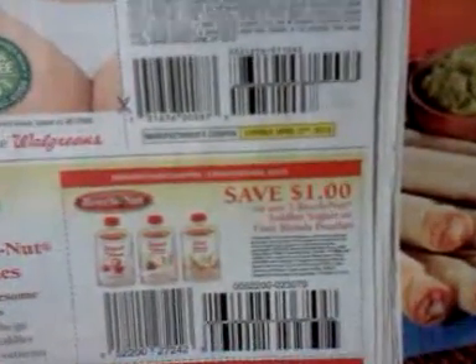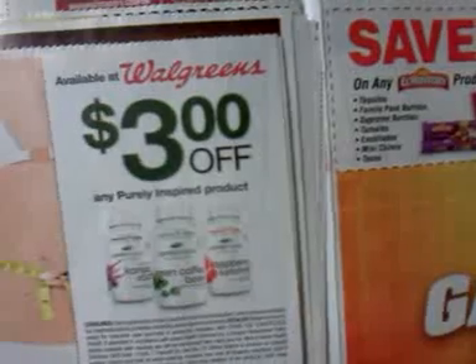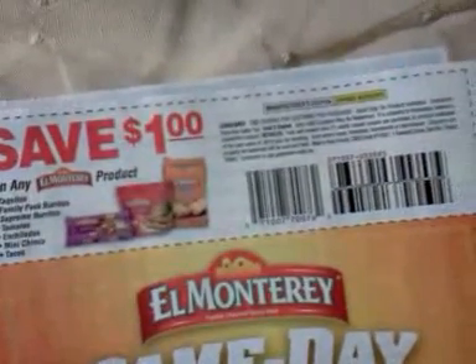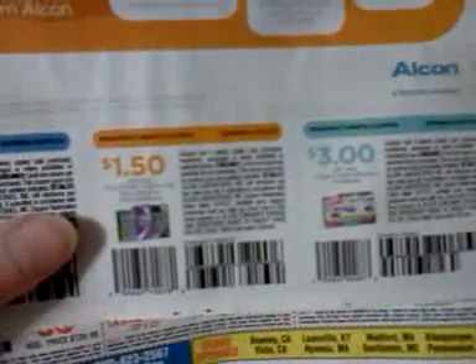Save a dollar on any three Beech-Nut toddler fruit blends products or pouches. This one says available at Walgreens. Three dollars off any Purely Inspired product. Save a dollar on any El Monterey product — that's an interesting coupon, because they make singles and it doesn't say it excludes the singles. And on the back page: a dollar fifty off any Opti-Free formula, 10 ounce or larger. A dollar fifty off any Systane lubricant eye drop or gel formula. Three dollars off any EyeCaps eye vitamin formula.